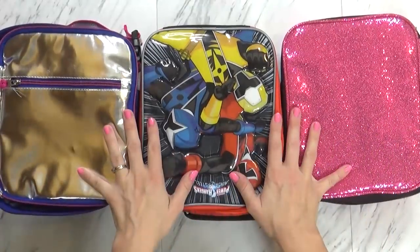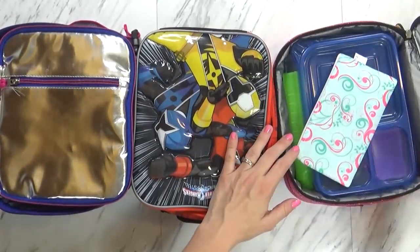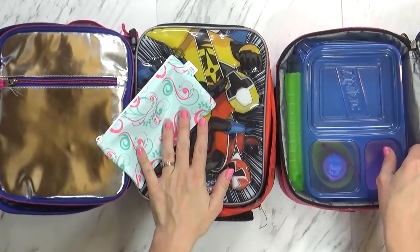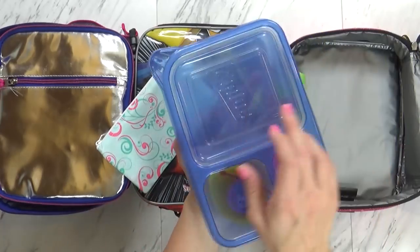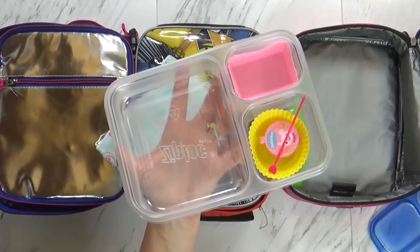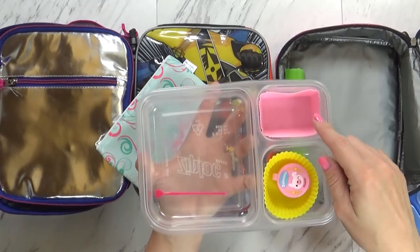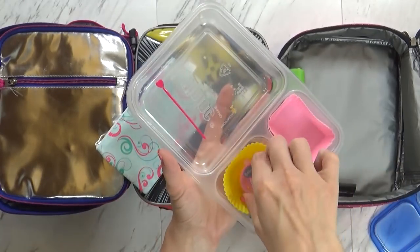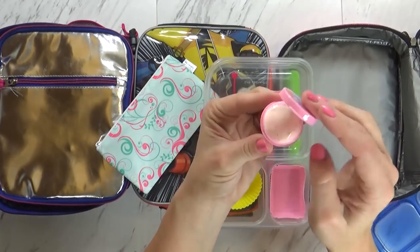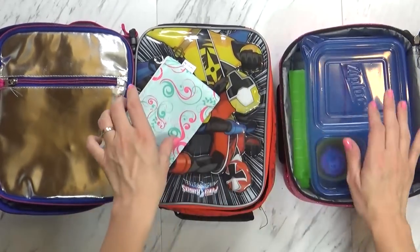Okay guys, we're back home now — it is just past two o'clock. Starting with Mackenzie's: it looks like she ate all of her snack. She loves those cheese crackers. And in here, it looks like she ate everything — the cucumbers, the sandwich, the pears, all gone. She barely touched her ranch, which is shocking, but she ate her cucumbers, which is the most important part. So she did really well.